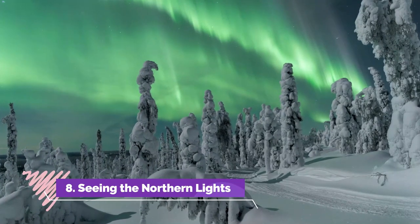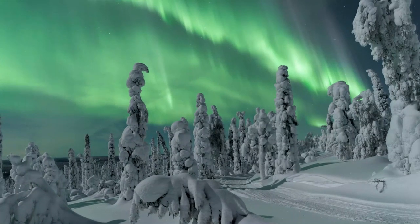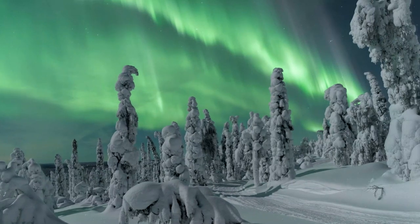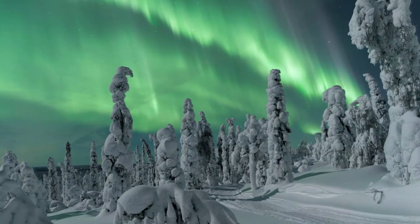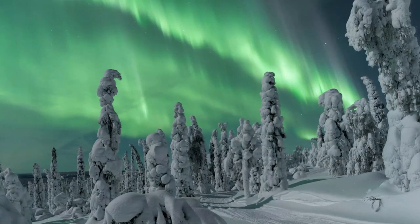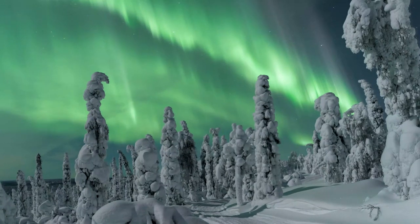Number eight: Seeing the Northern Lights. This is more of an activity than a specific place, but one of the reasons people want to visit the Yukon is to witness the spectacular aurora borealis. They are best seen between late August and mid-April. It is hard to predict when they are best seen, so there are never guarantees, but booking a tour with an experienced company may help your chances.